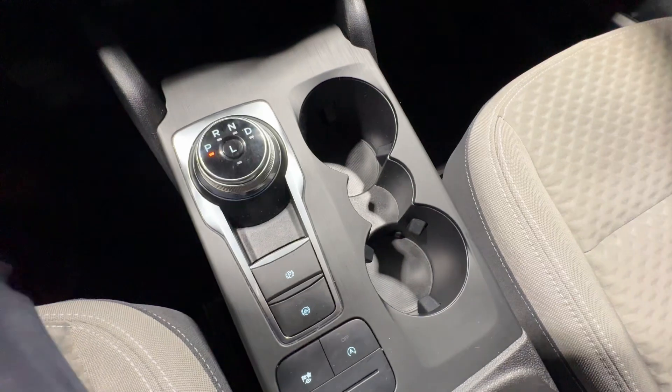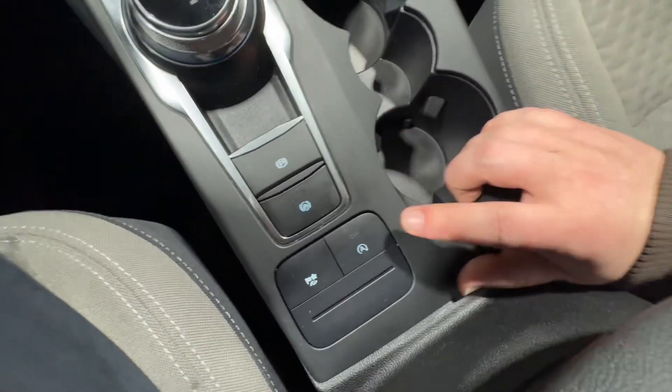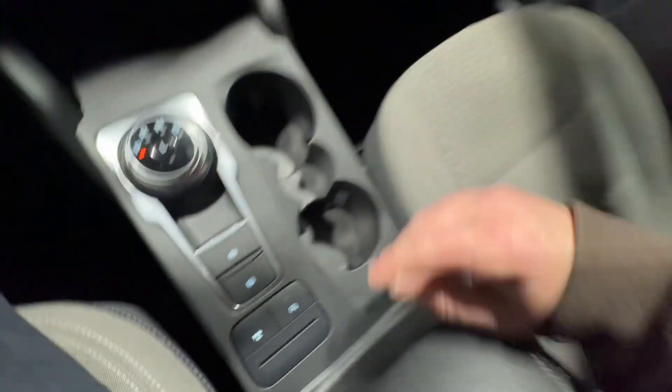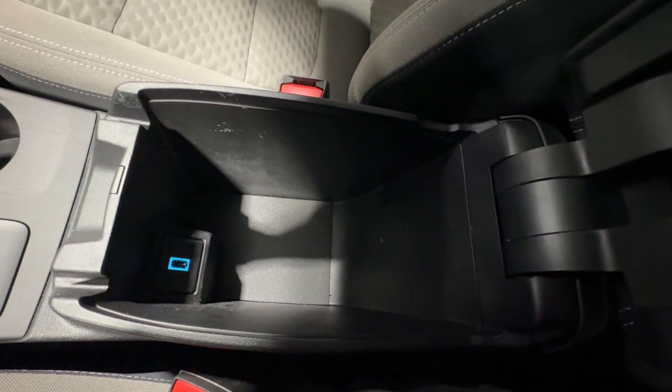This vehicle is fully automatic with a low mode you can engage, your park brake, as well as your brake hold for when you're in a traffic jam, and your auto off functionality to save you more gas. You also have a center console with another USB port for Apple CarPlay and Android Auto, or if you just want to charge your phone.